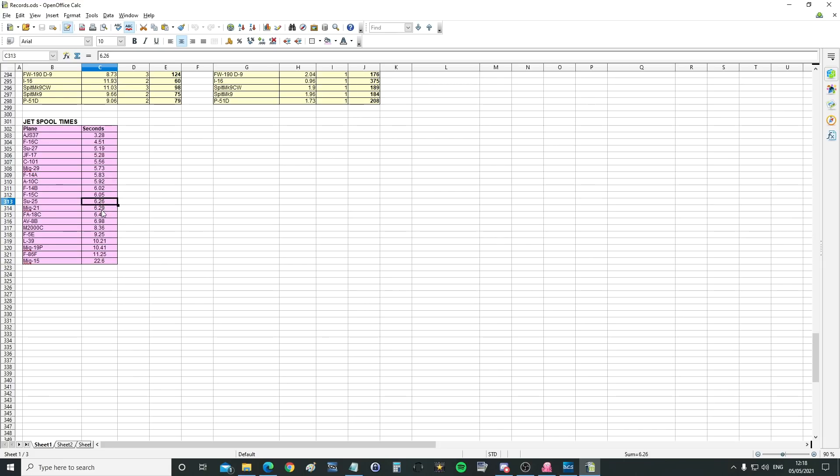Then the F14B and F15C. The SU-25 — we're up to over six seconds now. The MiG-21, the FA-18C — quite slow, which is a little bit weird. Then the AV-8B at seven seconds. The Mirage at 8.36 seconds. The F5 at 9.25 seconds. The L-39 at 10.21 seconds. The MiG-19 at 10.41 seconds — they're axial flow but old. The F86 — axial flow, but old. And then the MiG-15 is the slowest by a factor of two, simply because it's a centrifugal compressor.